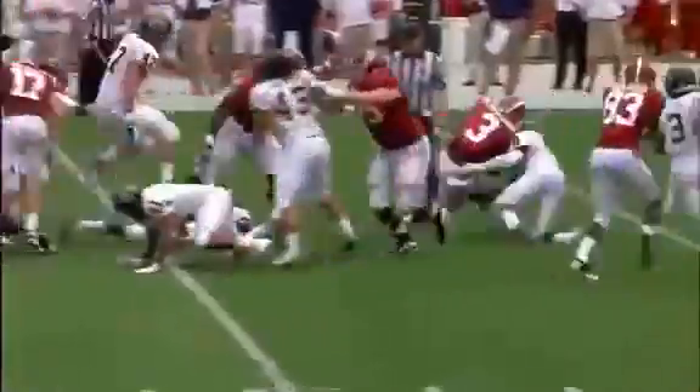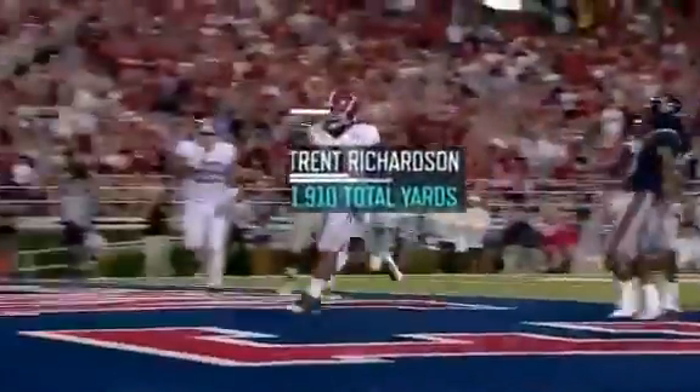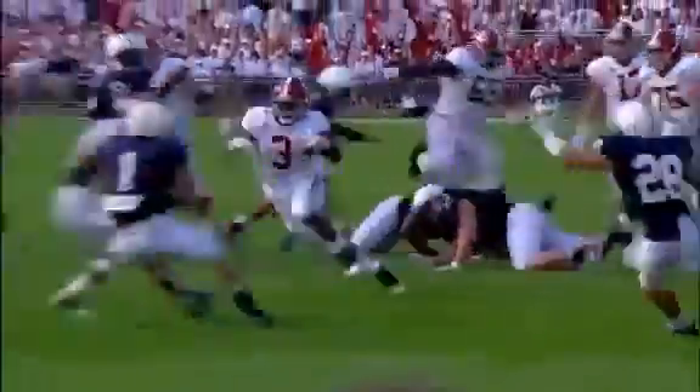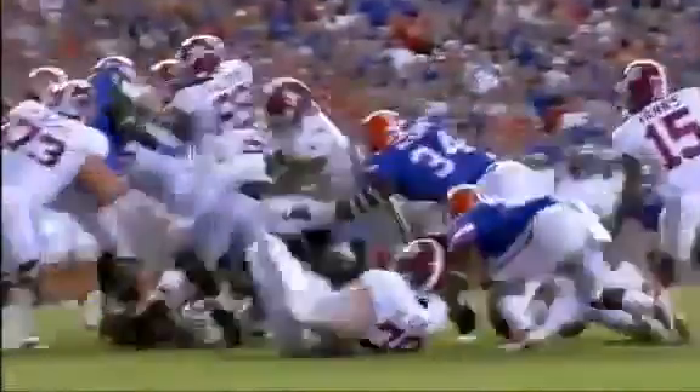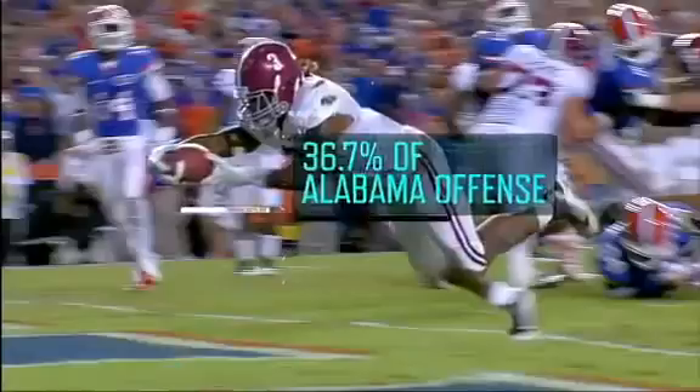Trent Richardson's aggressive running style helped him rack up over 1,900 total yards this season. Here are some of the keys to the player responsible for well over a third of Alabama's total offense.